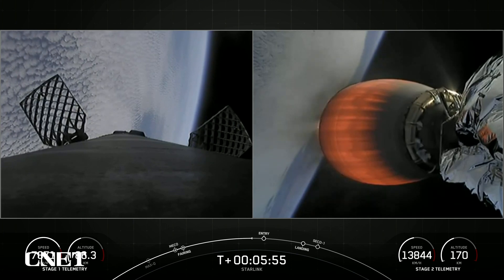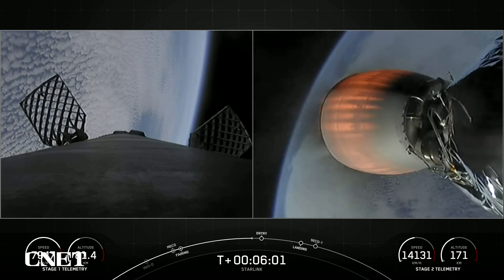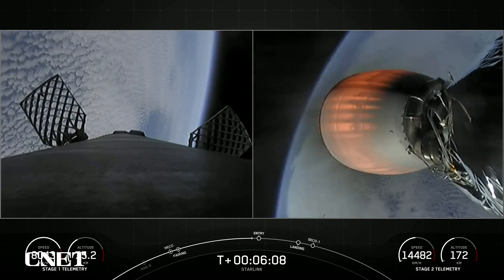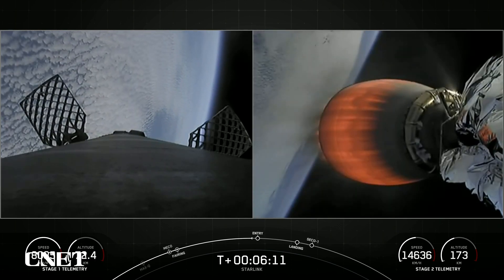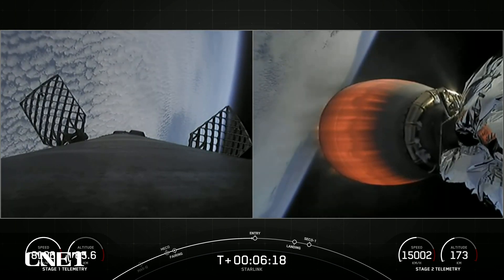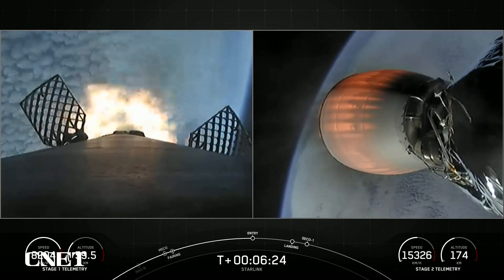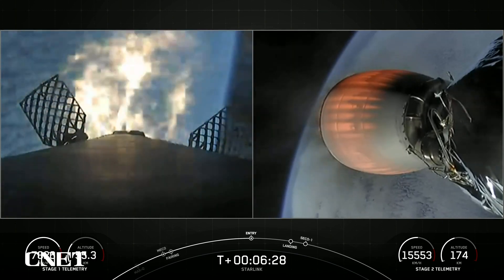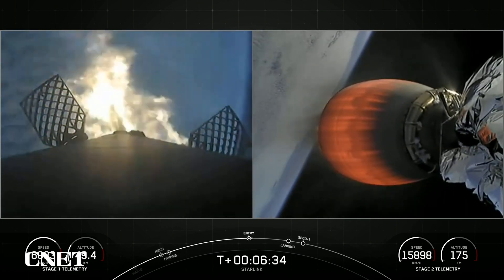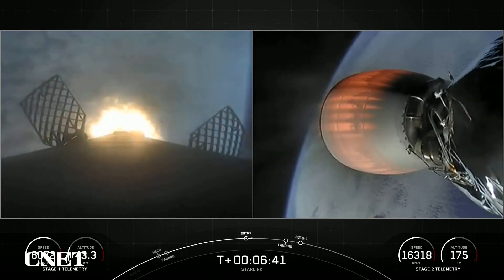We're just about under 30 seconds until Stage 1 entry burn, where the first stage will ignite three engines to slow it down. Stage 1 FTS is safe. Stage 1 entry burn startup. You can see on your screen those three engines have reignited, helping to slow the first stage down as it reenters the atmosphere. Stage 1 entry burn shutdown.